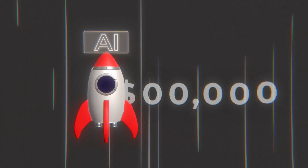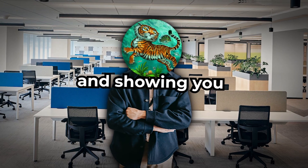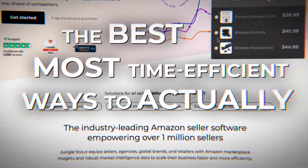Artificial intelligence is blowing up, and people are seriously making thousands of dollars per month with it. I know you've probably seen tons of videos promising the world, but here I'm cutting the fluff and showing you the best, most time-efficient ways to actually make money with AI.